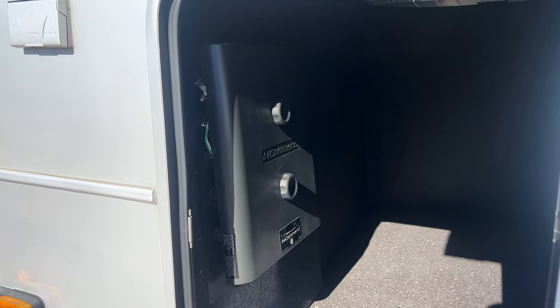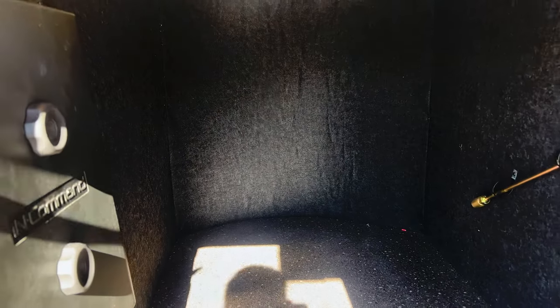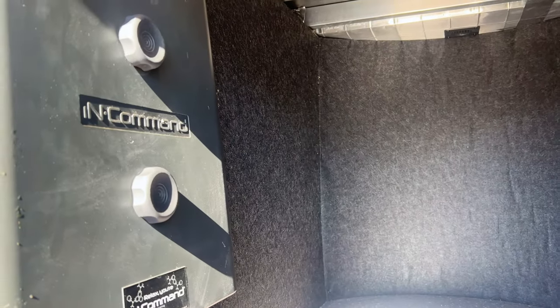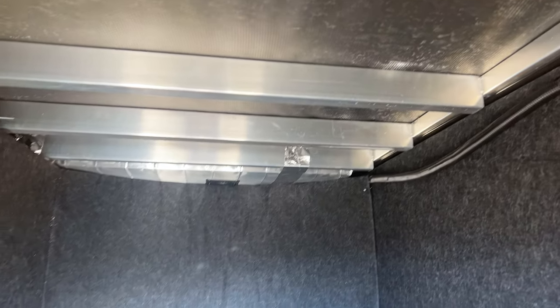Looking through here, you have your storage compartment and your wiring panel where all the color-coordinated wiring is for the In-Command system. The storage compartment has a wall on the back side so it doesn't go all the way through, but it's still a decent amount of space. You also have a heat duct running into here so you'll have heat coming into this cavity, plus TV hookups if you want to mount a TV on the side wall. Keystone welds on both sides of every frame connection, and you have flooring wrapped underneath — things you don't see in every fifth wheel.